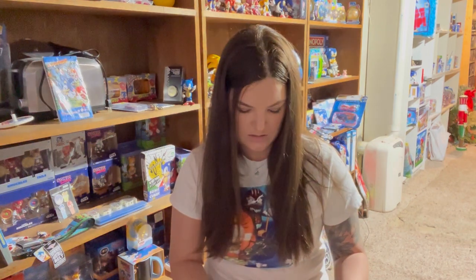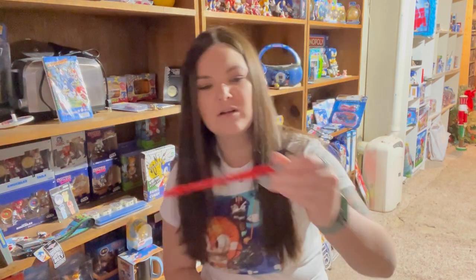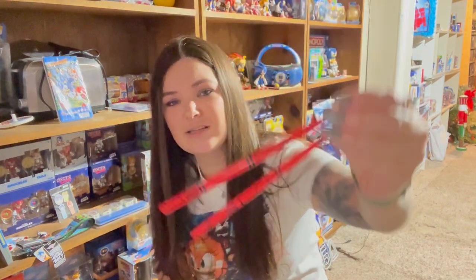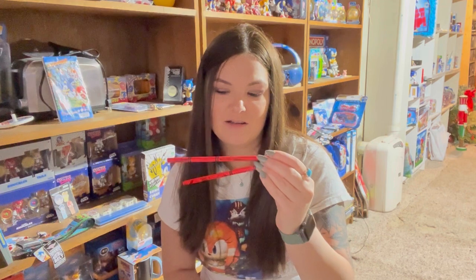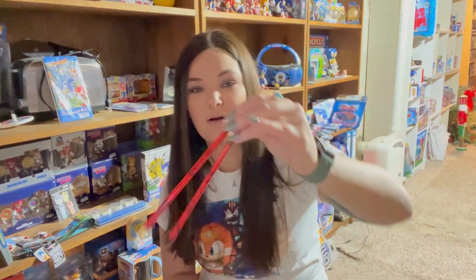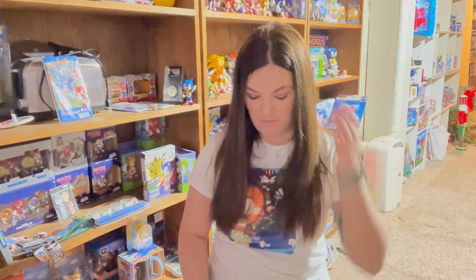Then we've got some random pencils — if anyone knows anything about these pencils let me know, because they just say 'Dr. Eggman' on them, which is kind of random but cool. It says 'Sega' and 'HB' on the end. I'm not sure what collection these came from or what they're supposed to go with, but maybe there will be something else in here that gives it away.